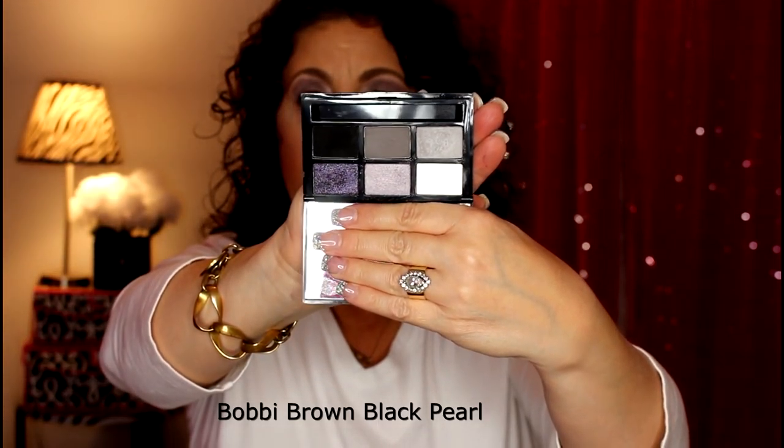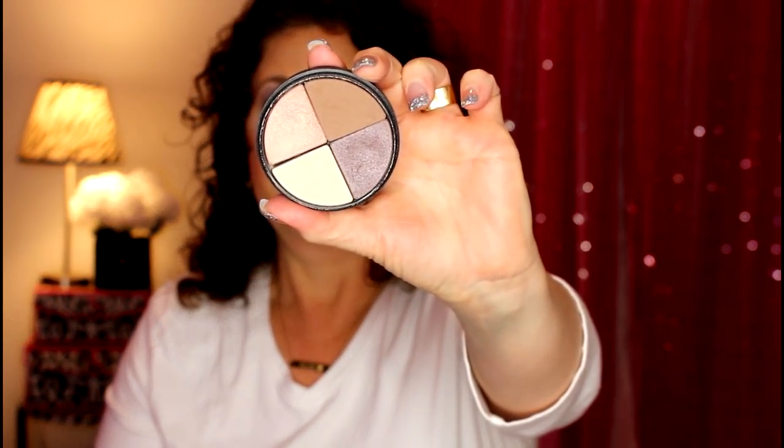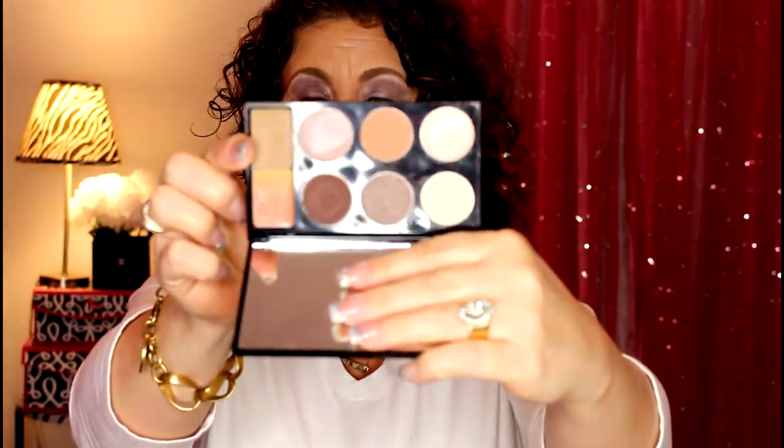I have a little Smashbox quad here — this is the Photo Op eyeshadow quad. Depending on how this goes, blushes will be next. Then I have this from Stila — this is the Happily Ever After beauty palette, and it has eyeshadows and some cream shadows.